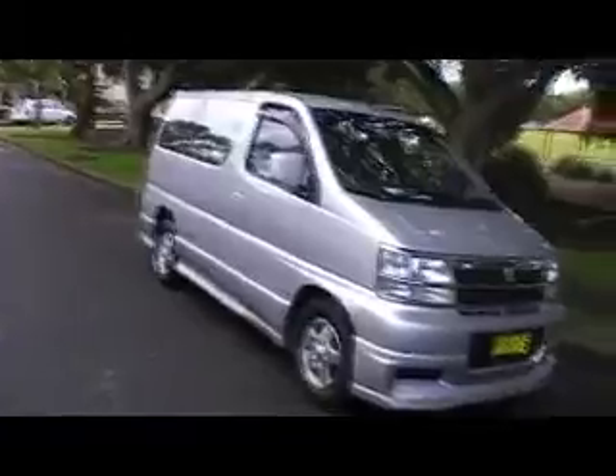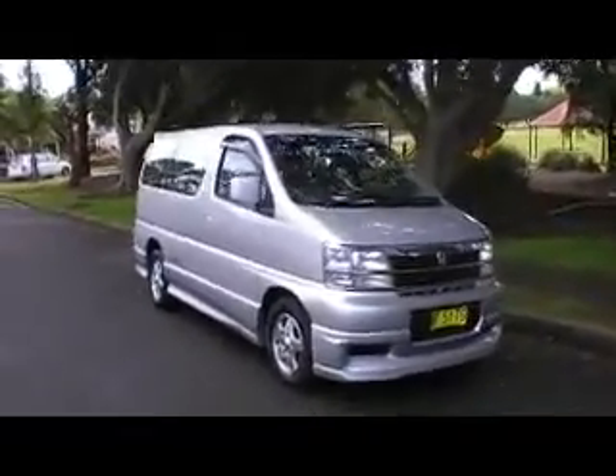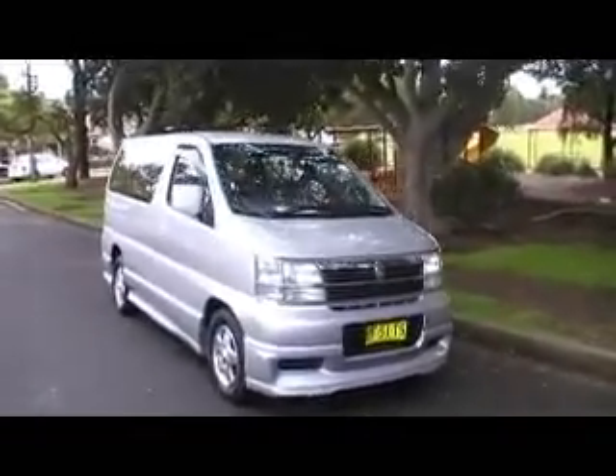G'day viewers, Phil from Edward Lees. Have a look at this car that's just come into the country, just been registered. This is a beautiful El Grand and it's a little bit different.